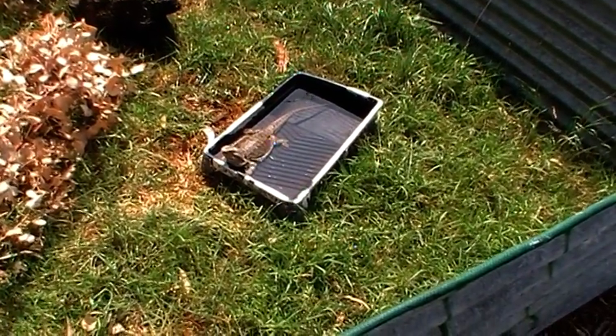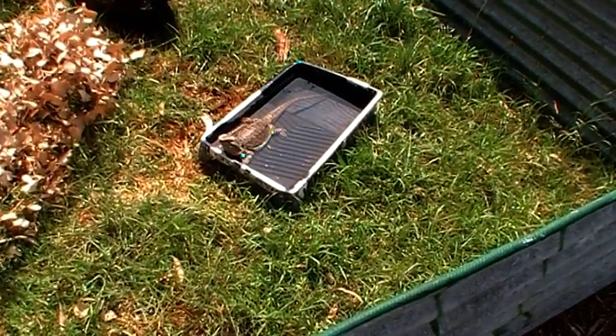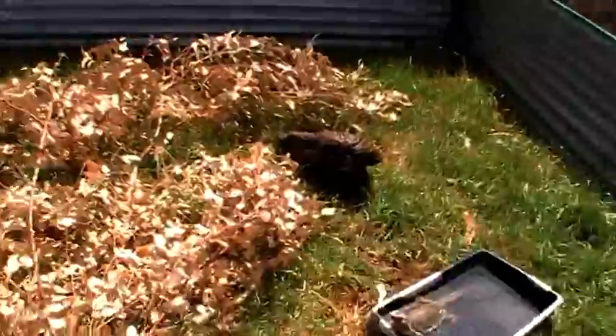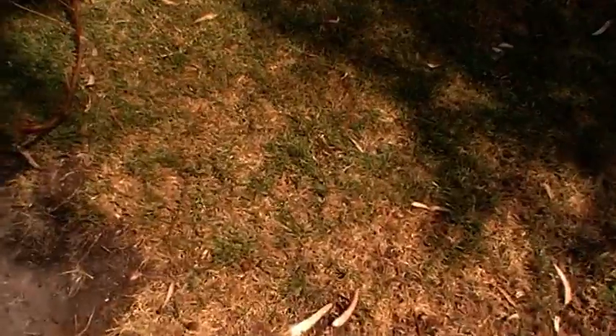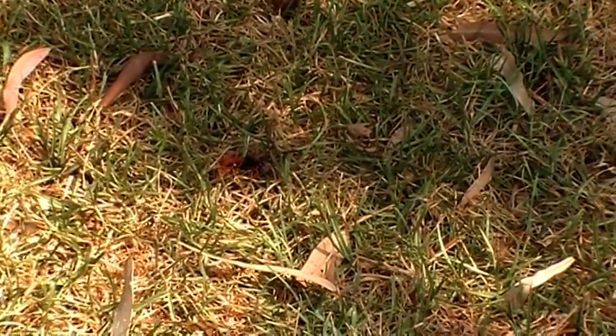I was just watching my lizard have a bath, or should I say have a swim in her outside enclosure, when my son spotted this. Where is it? Oh there it is. I'll just stand back a bit. It looks pissed off, but that is a big wasp. It's actually dragging a dead huntsman along.